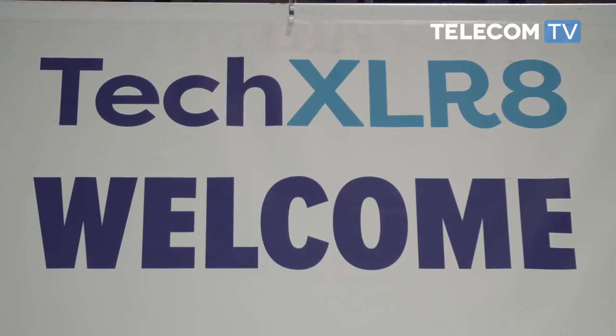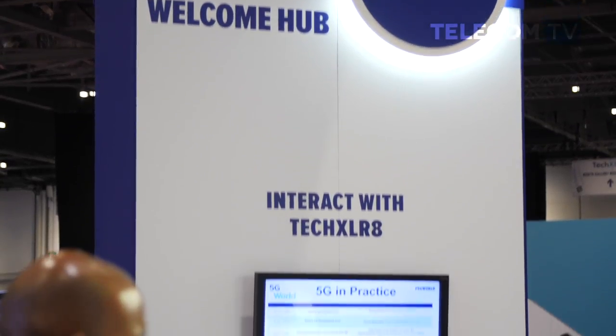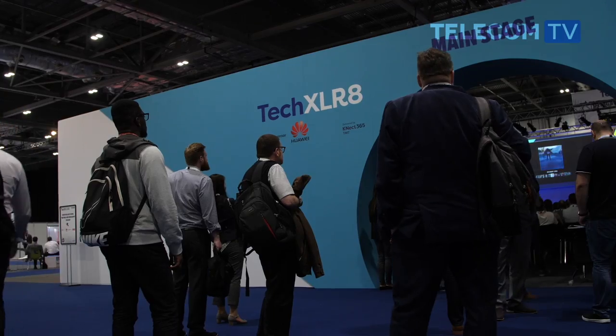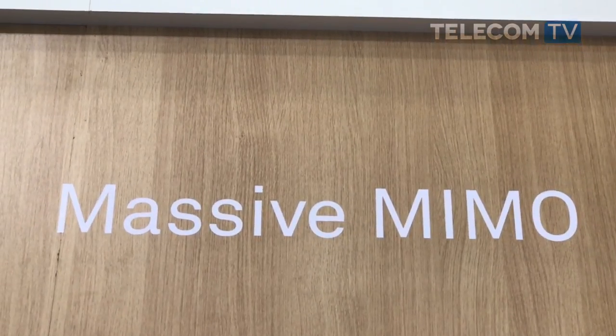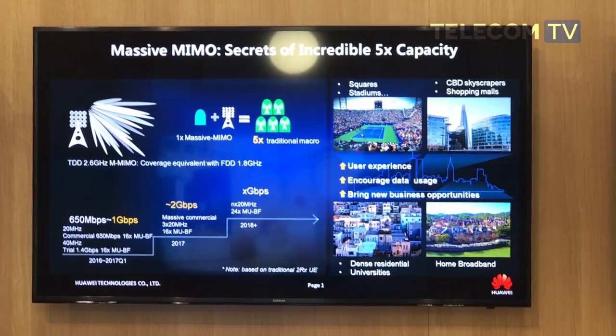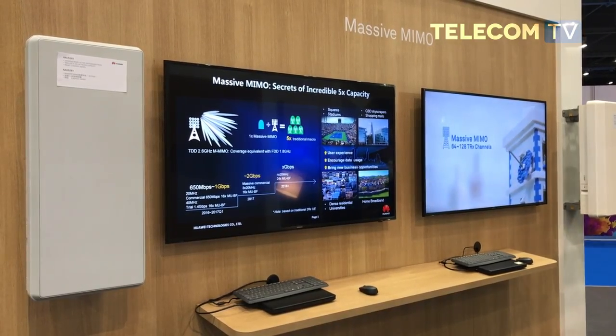Meanwhile, here at Accelerate in East London, the Tech Accelerate event is bringing together vendors, operators and academics to discuss various components of the 5G ecosystem. Amongst the most talked-about areas is MIMO technology. Lund University in Sweden is one of the pioneering centres for MIMO research, and has taken the technology beyond millimetre wave applications and into sub-6GHz spectrum.